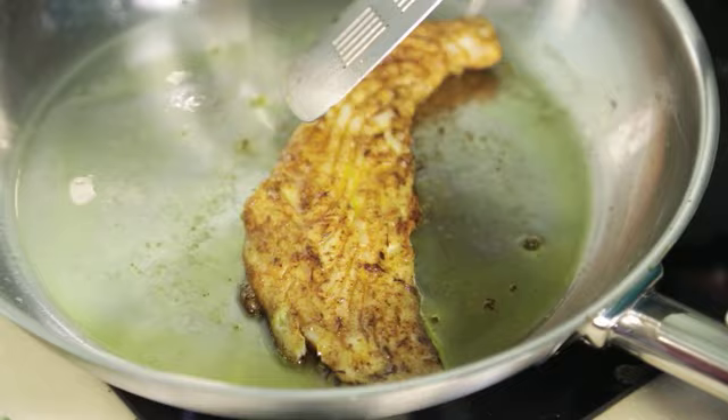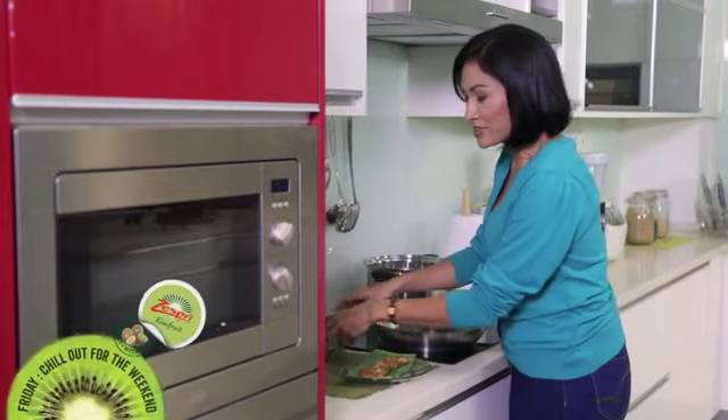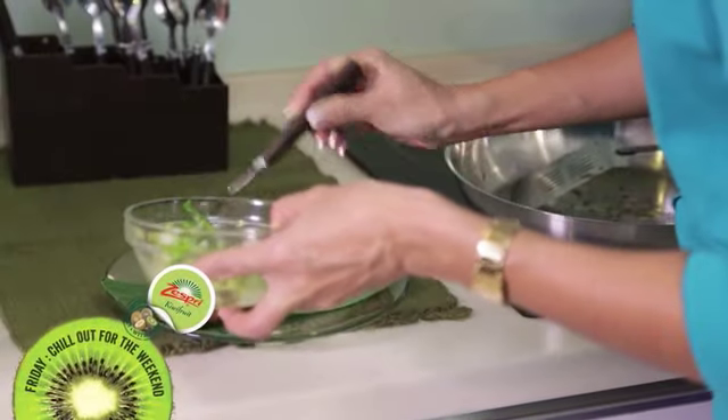A nice dinner heading towards the weekend can't go wrong with fish and some kiwifruit salsa.